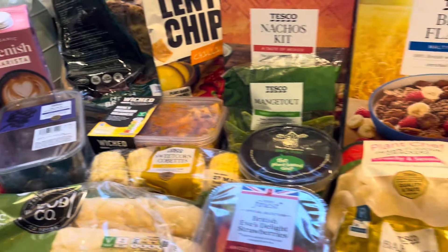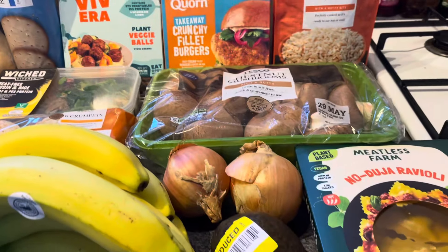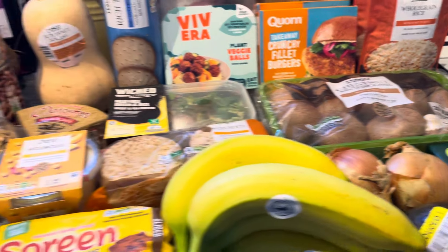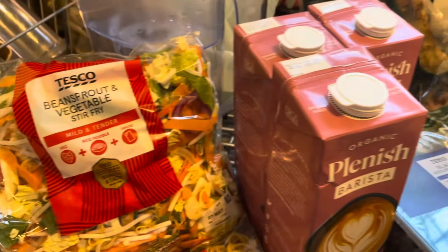Hello, I've just done a weekly vegan food shop at Tesco's and this is a big one - it's probably the biggest food shop I've done this year, since the Christmas food shop probably. Cost-wise not necessarily, but food-wise definitely. So let's start at this end.